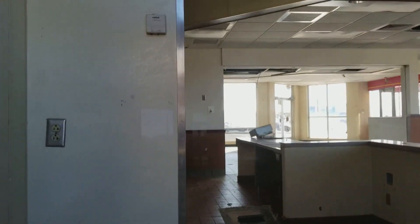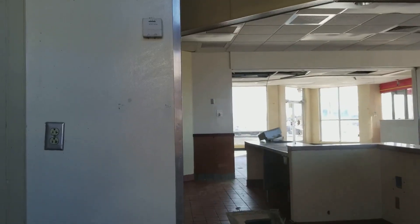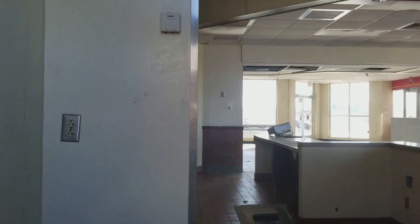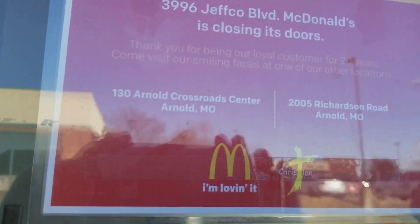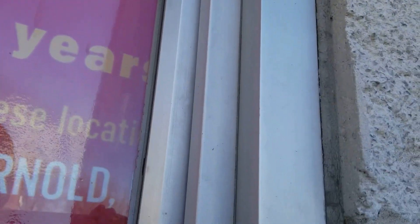You can see the counter right there and it's just kind of a mess in there. There's another message, and that's really the only descriptive mark left that it was a McDonald's. Let's see if I can get this one open.